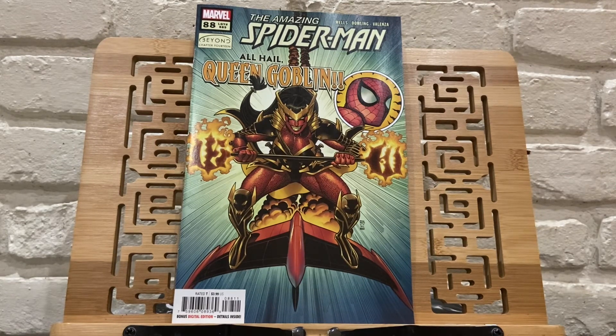But like I said, Amazing Spider-Man was the big spec book of the week — Queen Goblin. I will be reading this and reviewing it in the next day or two, so stick around for that if you're interested. That's it for tonight. I hope you guys had a great new comic book day and we'll see you next week.